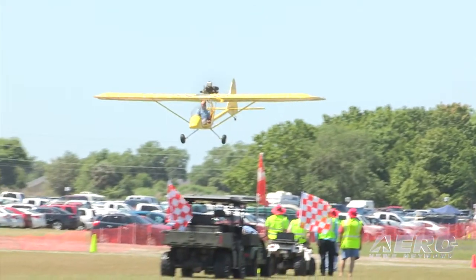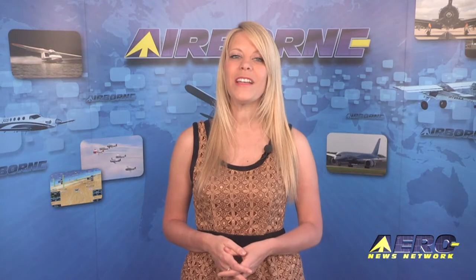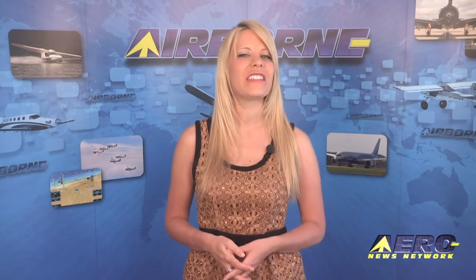Well, that's our program. Remember to get comprehensive, real-time 24/7 coverage of the latest aviation and aerospace stories at aero-news.net. Remember, Airborne is streamed three times a week and is always online. You can join us every Monday, Wednesday, and Friday for a new edition. I'm Ashley Hale — thanks for watching.